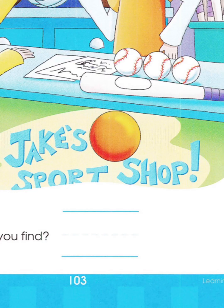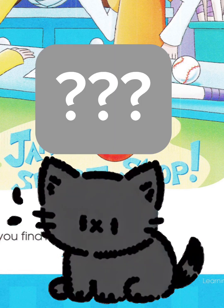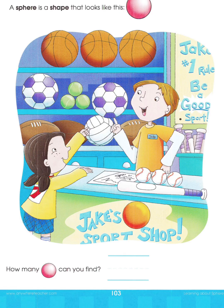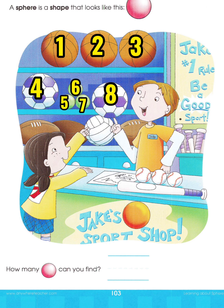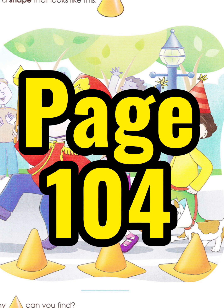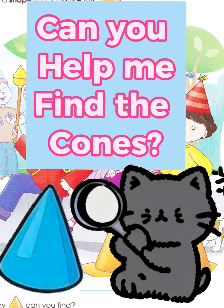I see an orange circle in Jake's sports shop. Is this a sphere? No, it's a circle. So, how many spheres can you find? I can see one, two, three, four, five, six, seven, eight, nine, ten, eleven, twelve spheres. Let's go to page 104 to learn about cones.